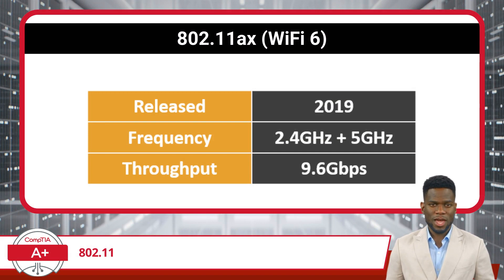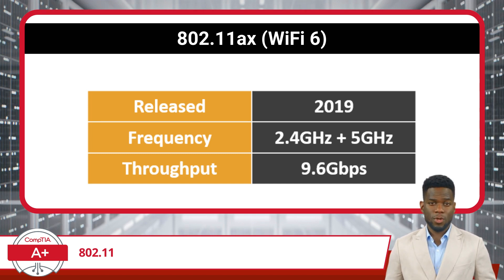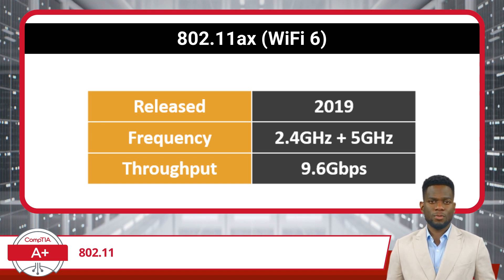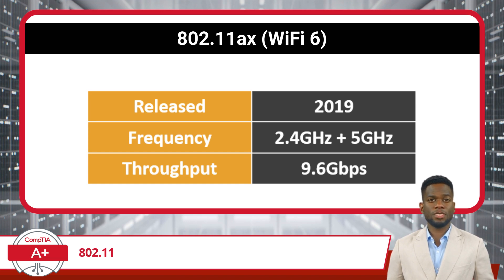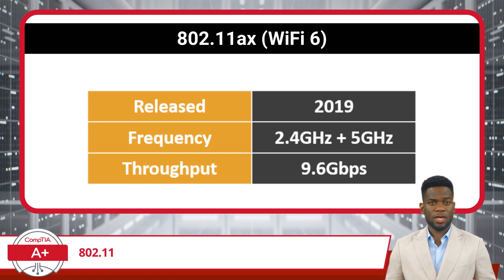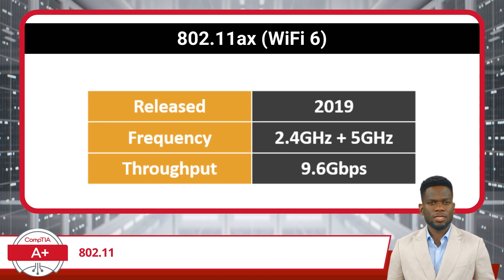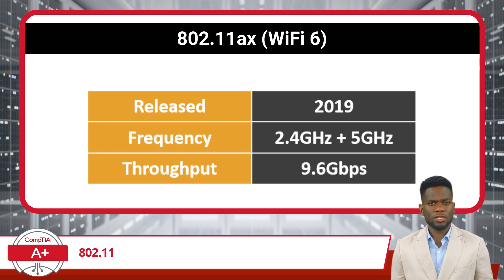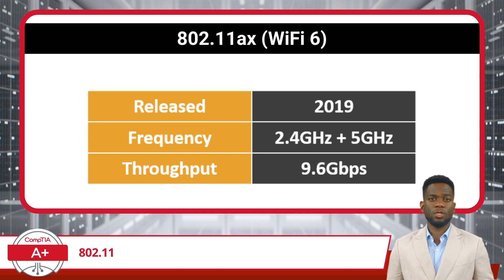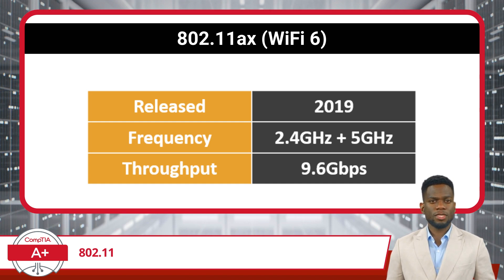Moving on to one of the newest standards, 802.11ax, or Wi-Fi 6, released in 2019. It operates in both the 2.4 GHz and 5 GHz frequency bands and brings a significant increase in throughput, reaching speeds of up to 9.6 Gbps, along with an increased range over other standards. Looking ahead, Wi-Fi 6E builds upon Wi-Fi 6 by tapping into the 6 GHz band, promising even more bandwidth and reduced congestion for future networking needs. The progression of 802.11 standards continues, ensuring Wi-Fi technology keeps pace with the increasing demands of users around the world.